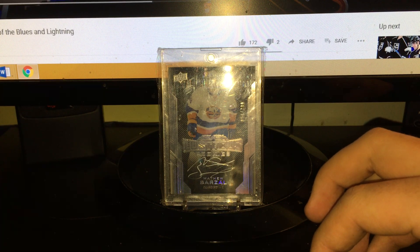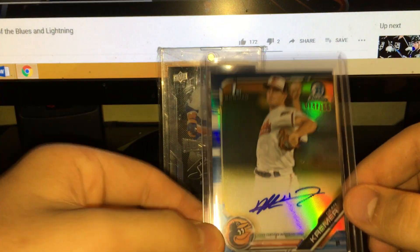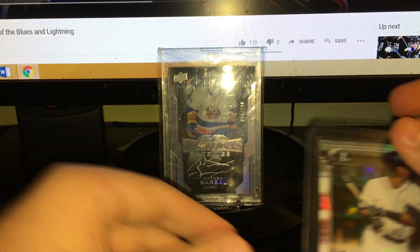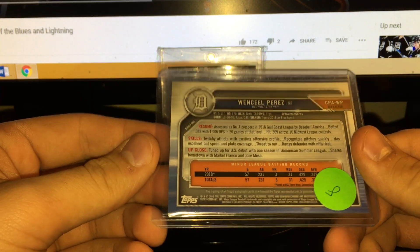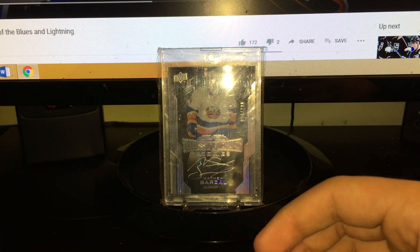Picked up these two Bowman Chrome autographs for 12 bucks for both - pretty good deal. Dean Kramer blue refractor, he's a solid pitching prospect for the Orioles - I think he might play in the majors this year. And then a Wenceel Perez refractor auto - I think he's an okay prospect, he's young, turning 21 late this year. Decent deal.